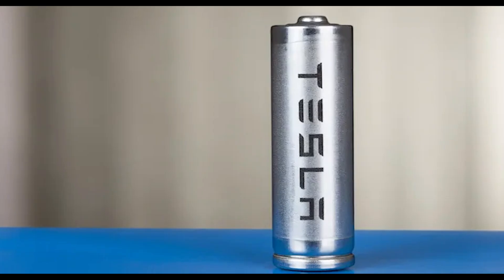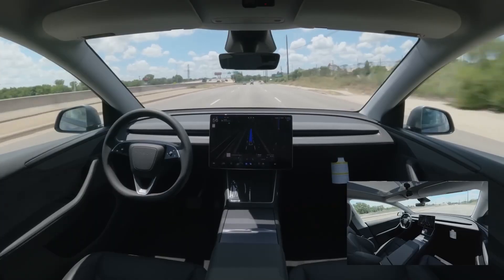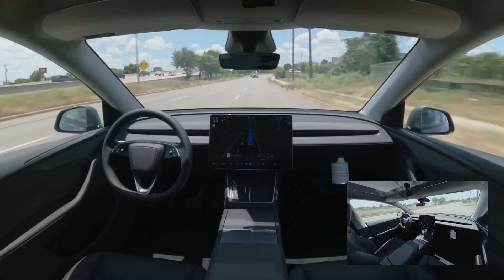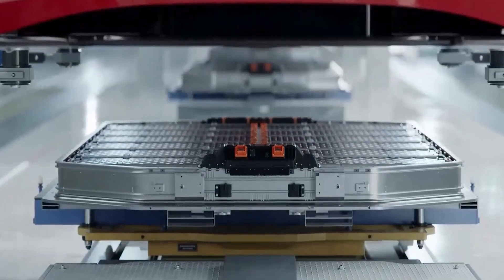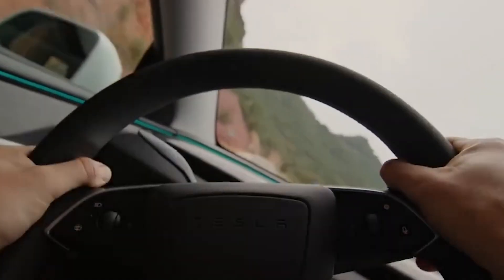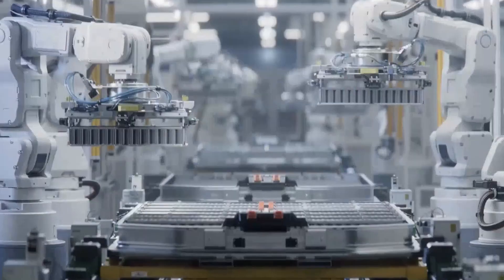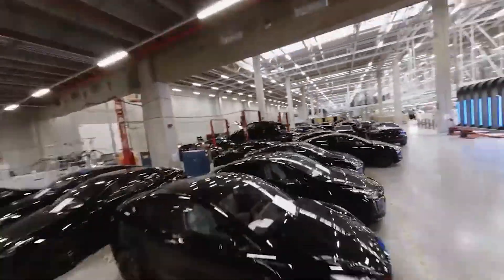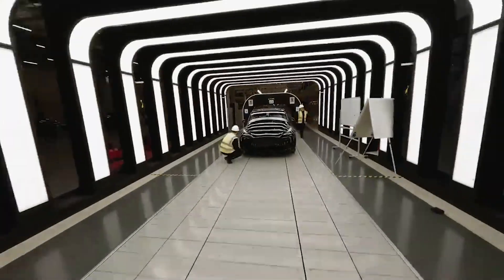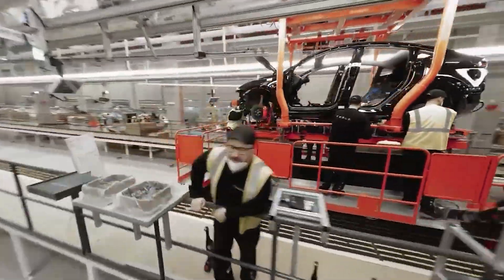Elon Musk has long talked about making Tesla vehicles last longer, and this new doped nickel-based battery could actually take that vision to the next level. Early analysis suggests these batteries could double the usable lifespan of a Tesla compared to current models. Traditionally, batteries lose about 20% of their energy capacity after a few hundred thousand kilometers — enough to reduce range noticeably and force some owners to consider expensive replacements. But Tesla's new cathode design keeps energy retention above 90%, even after similar distances. Put simply, your battery could remain almost as strong after 10 or 12 years as it was on day one. Longer-lasting batteries mean fewer replacements, lower total costs of ownership, and less demand on raw materials.